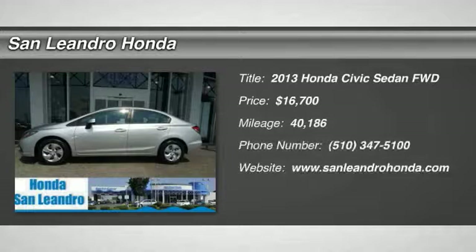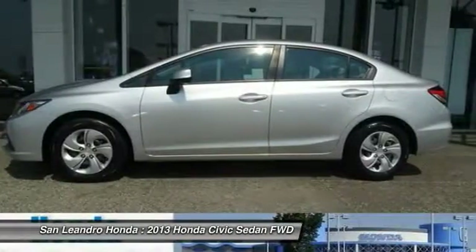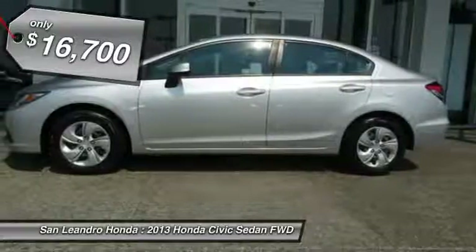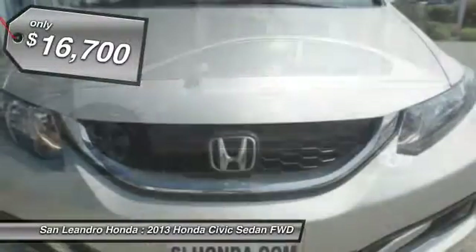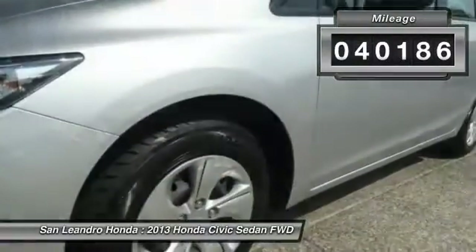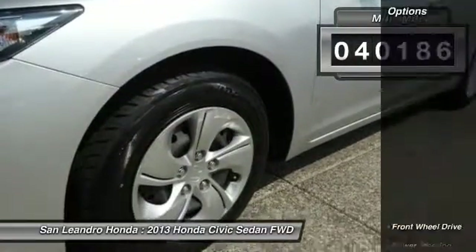Used Car Inventory Stock P9680. Used Car VIN No. 19 XFB2F56DE245207. Used Honda Civic LX Sedan for sale in San Leandro, Oakland, Alameda, Hayward, serving the Greater Bay Area of San Francisco. This vehicle has current used car incentive deals and low price quotes.